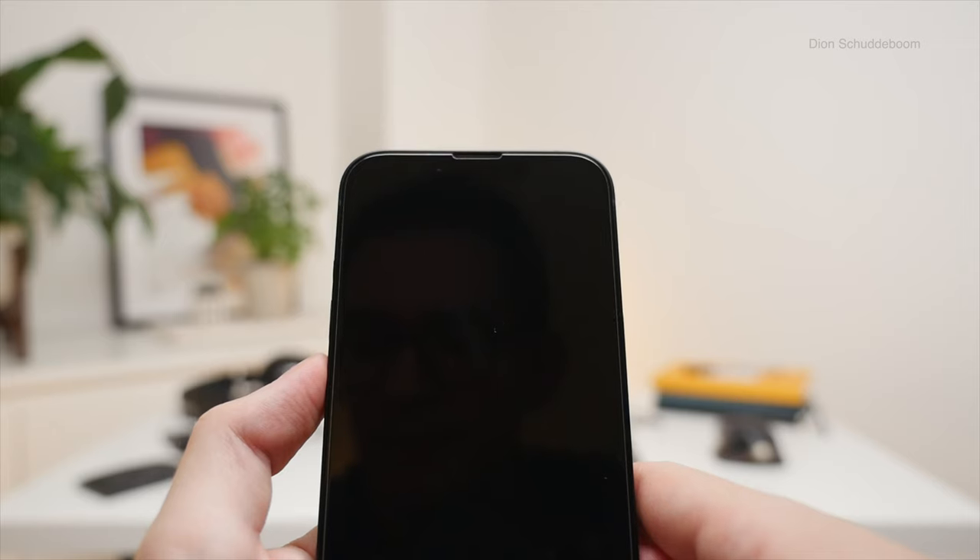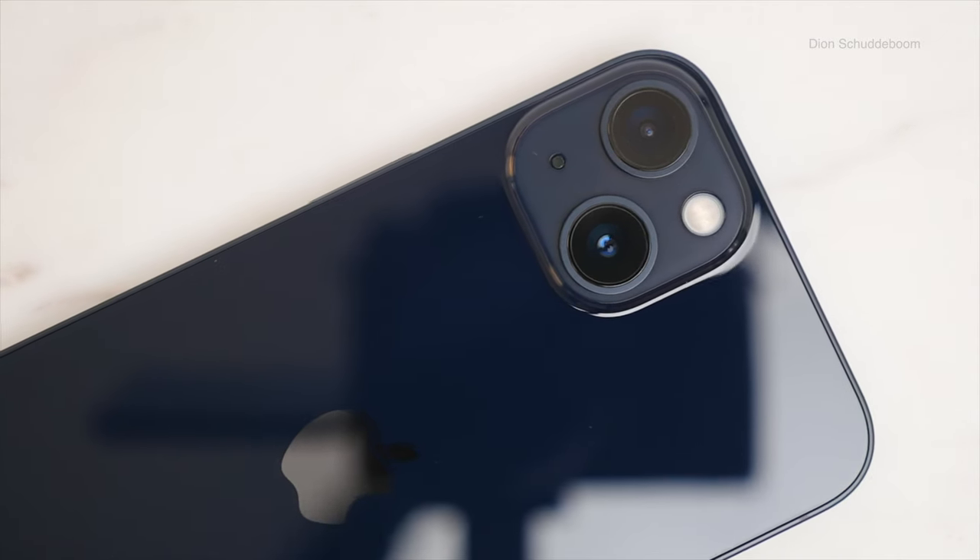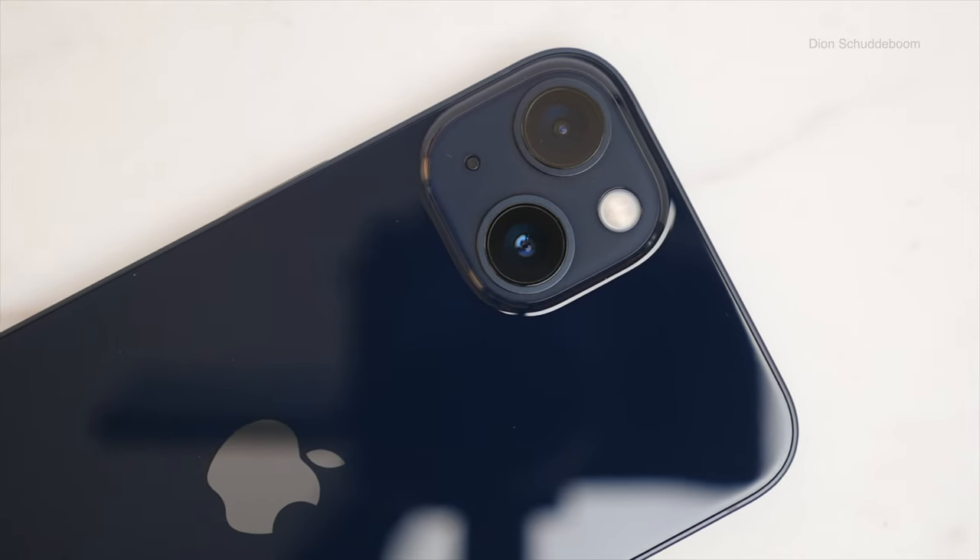Face ID is great — while I do wish it worked at more distances and orientations, it remains very fast, reliable, and safe to use every day. Now let's talk cameras. The iPhone 13 improves both camera features and camera quality. On the back we have a new dual lens camera system with larger sensors, which lets more light in. Both are 12 megapixels — we have a wide angle f/1.6 lens as well as an ultra wide f/2.4 lens.